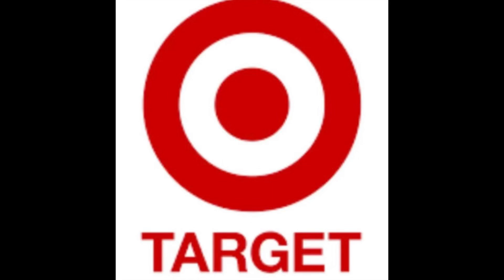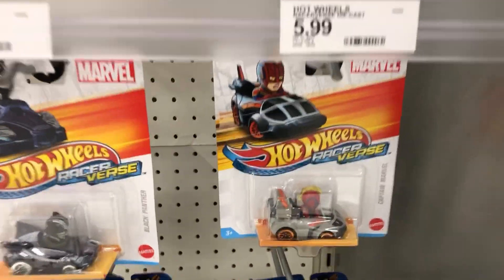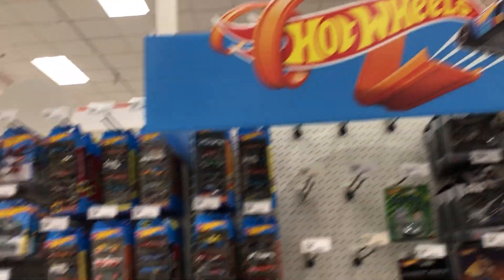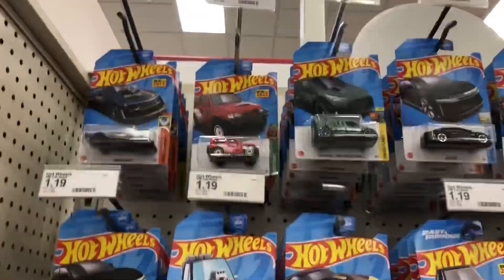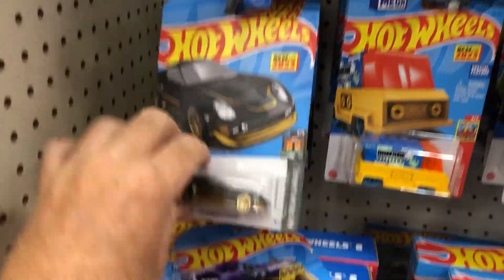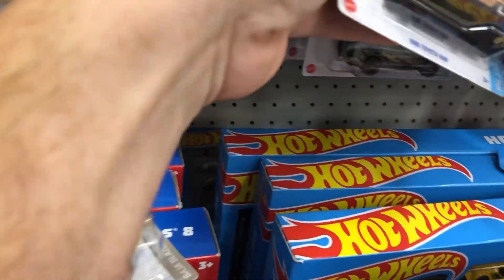Then I went into Target and I found something really cool on the Hot Wheels hunt. They have some of these racer things with different Marvel and Star Wars figures, some Mario Kart cards. And then they have a big display of Hot Wheels at Target, and it looks like this was a pretty fresh restock — I'd say a few days ago. So I was thinking I'm probably not going to find anything really cool here because I'm sure people went through it.